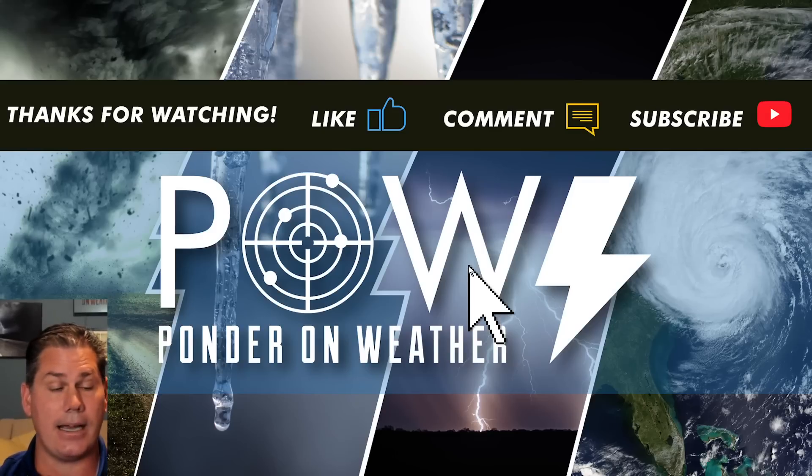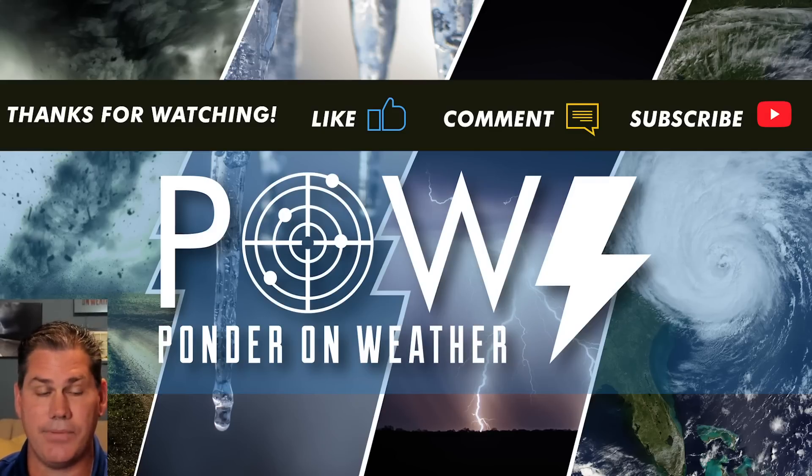Thanks for watching. If you like this video, definitely hit the subscribe button and catch my next update — where I protect you before and after the storm.